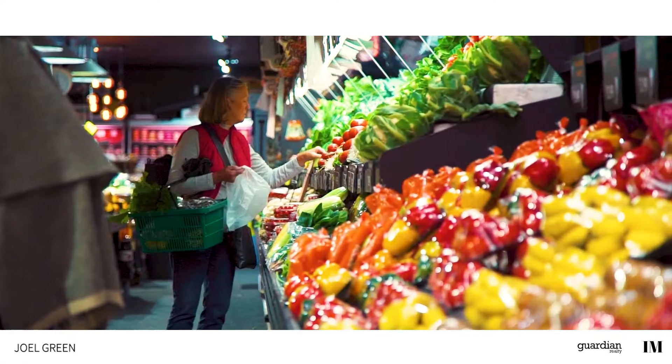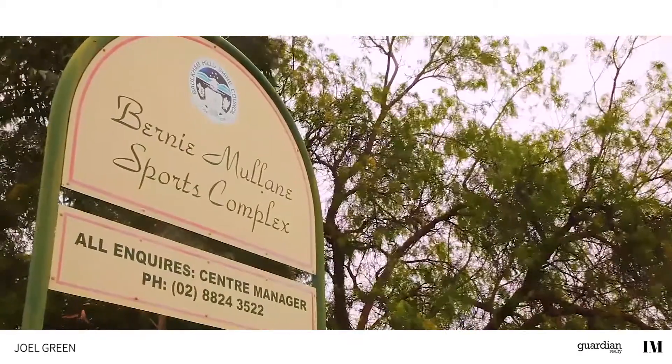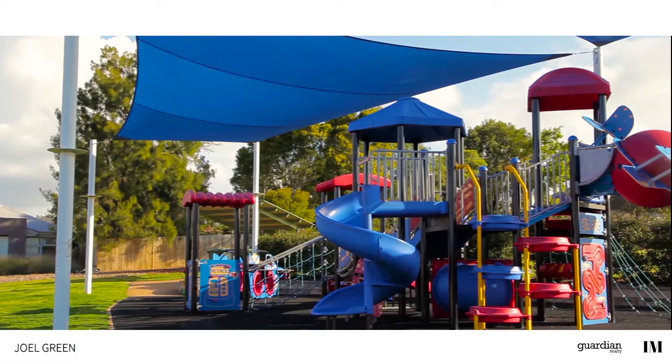Shopping options are abound. For sports lovers, there's the Bernie Mullane Sporting Complex, as well as plenty of parks for the little ones.